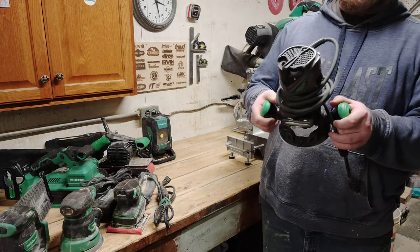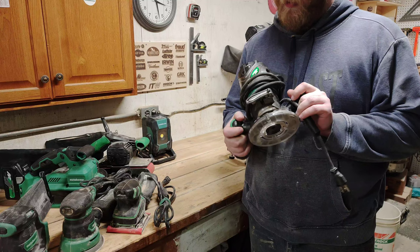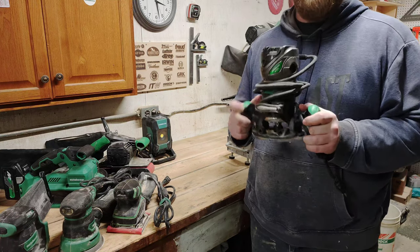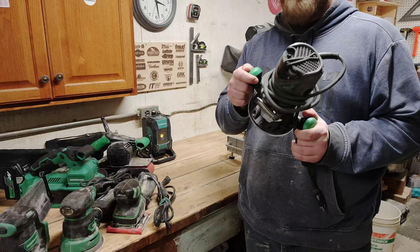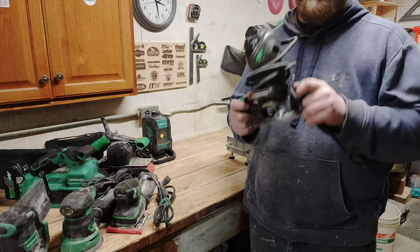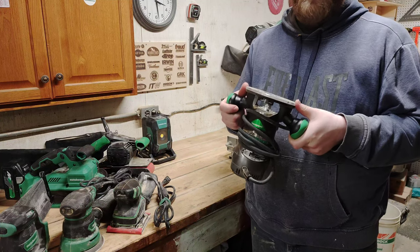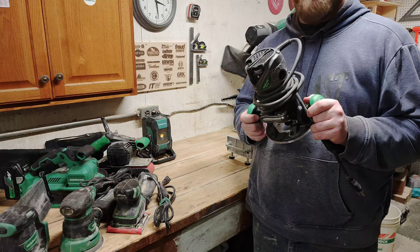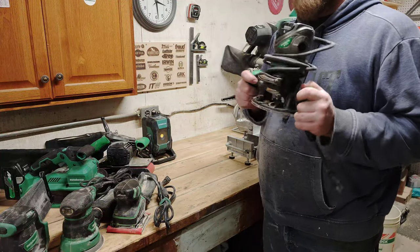Now we're onto routers. This is the Metabo HPT M12VC — a two and a quarter horsepower fixed base corded brushed router. This gets used for the really heavy-duty tasks where I just don't have enough batteries for the other router, like making hardwood floors with routers or heavy millwork. This is definitely an older Hitachi design — the M12 has been around forever. The base is a little weird to get used to, but it does work.